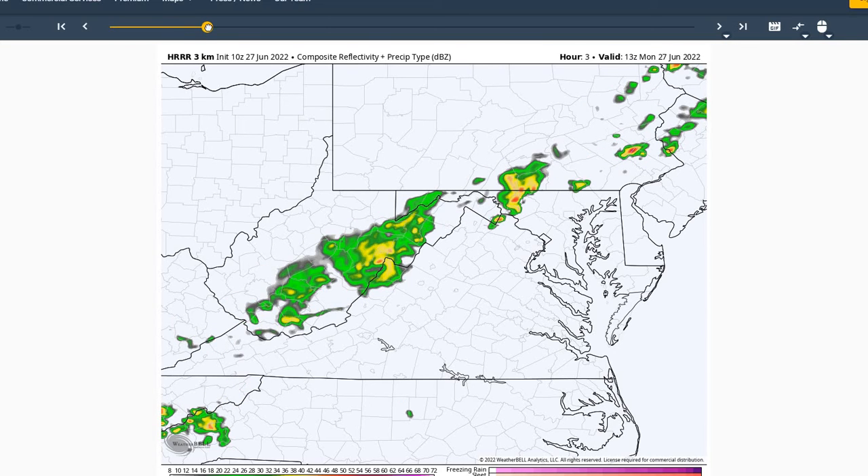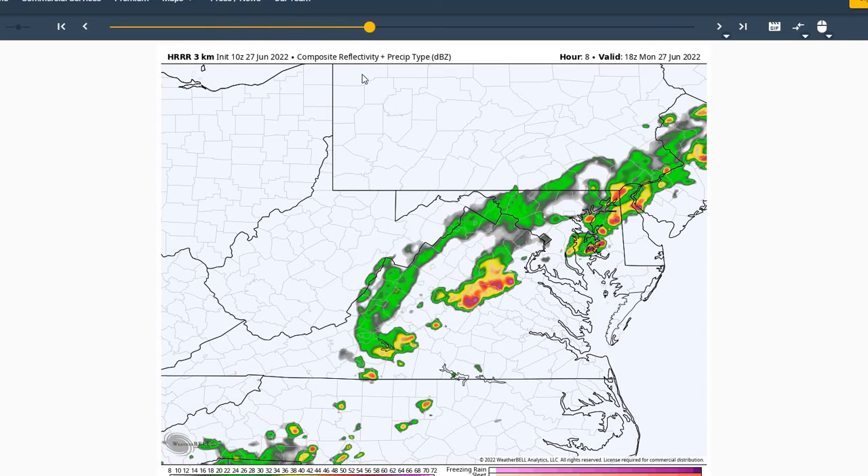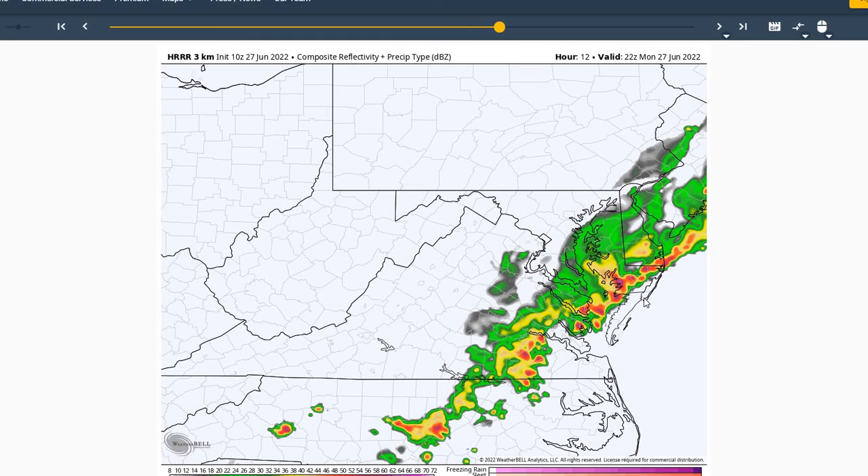Taking a look at the HRRR model for today, at 8 a.m. and then into noon you can see showers and thunderstorms off to our west. They'll be quickly advancing towards the region during the mid-afternoon into the late afternoon hours today. And here at 5 p.m., or 1700 local, this afternoon into the evening hours, you can see that moving towards the region and that's going to give us our best chance of showers and thunderstorms, most likely during the evening hours.